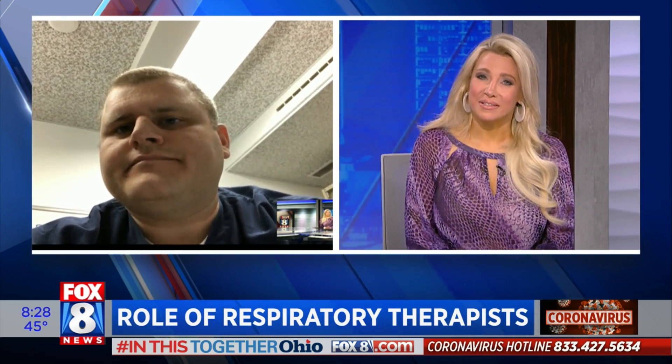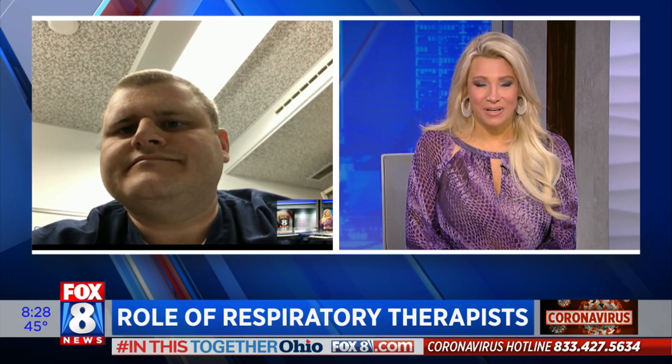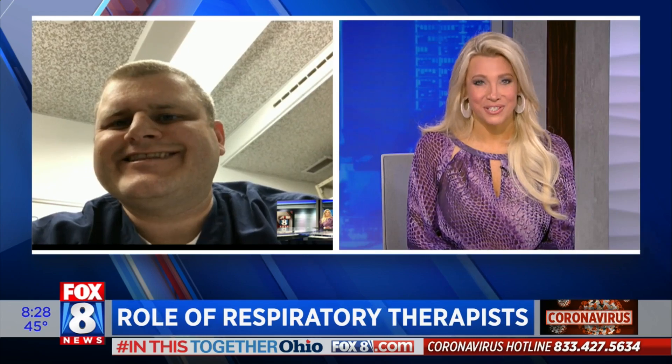And it's called what, Myron? Ventilator mode map. Great, thanks for the information. Appreciate it. Stay safe — you are on the front lines and thank you for what you're doing and saving lives. Thank you so much, every day. Myron, thank you so much. Appreciate it.